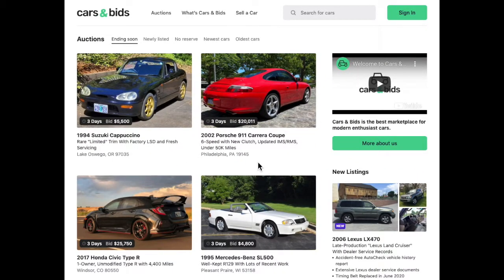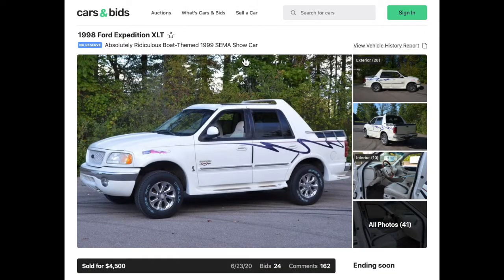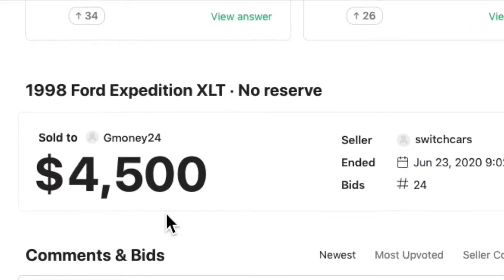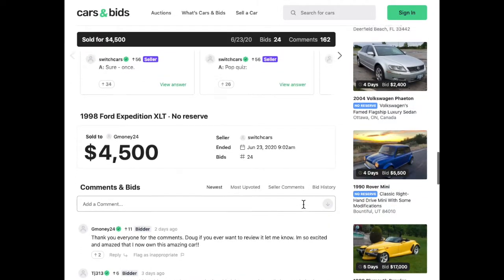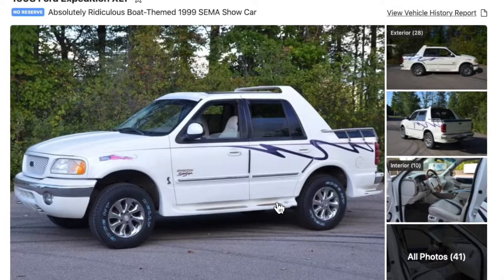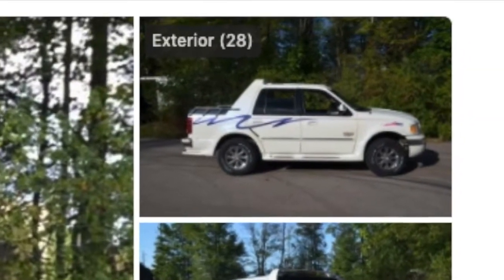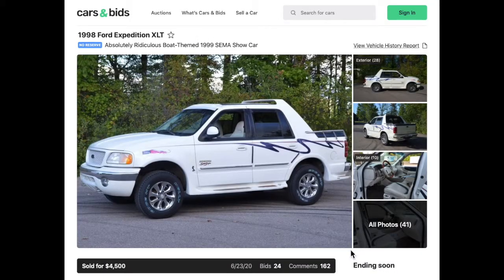Hey, what's up YouTube, this is Dr. Jim back with you again in another Cars and Bids video. I'm really liking this website a lot these days. Just a quick follow-up to my last video: what happened to that amazing 1998 Ford Expedition boat-themed vehicle? It actually sold for $4,500. I can't believe it — somebody must like it, but it's not my cup of tea. Hopefully they'll be doing a YouTube video of it soon, and we'll get a closer look at how it runs, performs, and all of its quirky features, as Doug DeMuro would say.